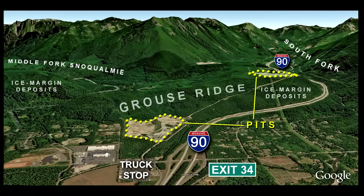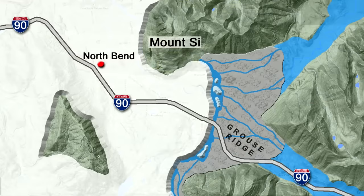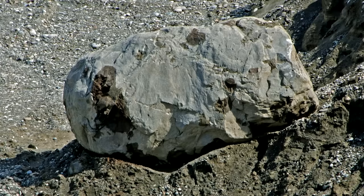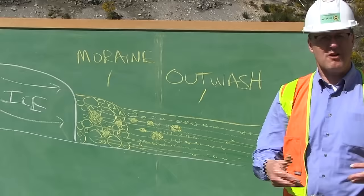Ice that flowed down I-90 from Snoqualmie Pass, or the ice sheet that pushed over Seattle from British Columbia? Dig into the moraine and you'll find rocks from Canada, not rocks from the Cascades. The Puget Lobe — the same ice sheet that filled much of the Puget Lowland — crept way over here to North Bend and pushed its way up this valley. The Grouse Ridge Moraine marks the eastern edge of the ice sheet. But there's more here than just a moraine — this is another pit, another active mine, using Ice Age rocks.